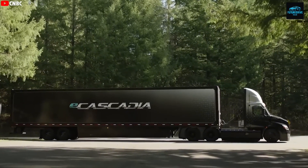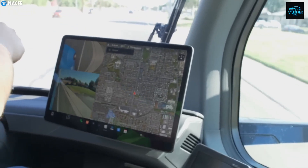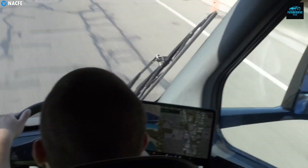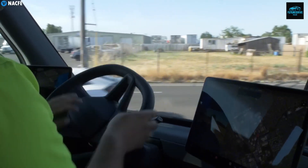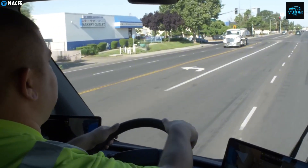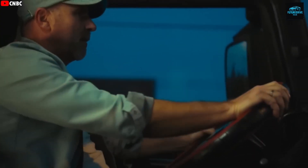And this is where the Tesla Semi becomes a game changer. It is designed to attract the younger generation back into trucking. Instead of sitting in a loud, vibrating diesel truck, drivers get a modern electric cabin with a central seating position, 360-degree visibility, dual touchscreens, premium seating, and advanced driver assistance features. Long trips become less stressful. FSD in the future may allow drivers to let the truck handle long highway stretches, reducing fatigue and improving safety.